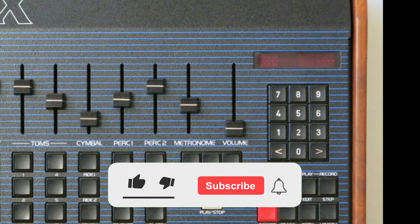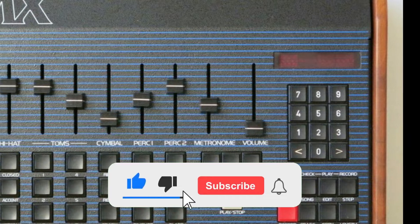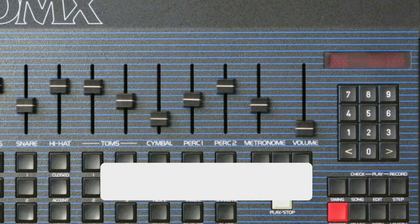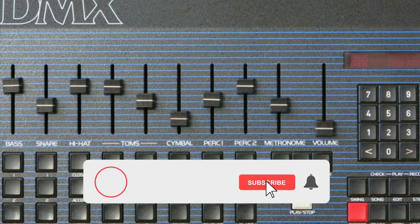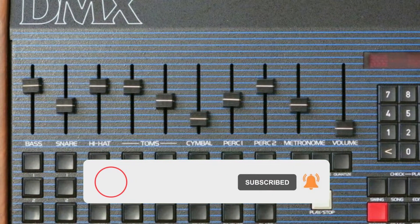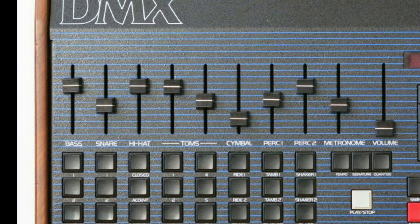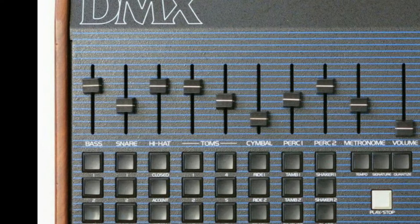Before going further, please subscribe to the channel. New videos are posted every week, and every time someone subscribes it really helps the channel grow. It won't cost you anything and there's no obligation — it would be really appreciated. Thank you so much.